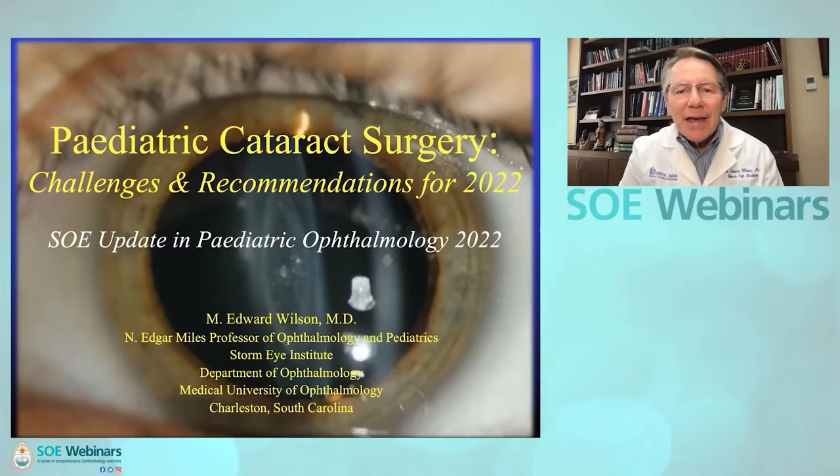My name is Ed Wilson. I want to thank the SOE and Dr. de Faber for inviting me to participate in this session. My topic is Pediatric Cataract Surgery Challenges and Recommendations for 2022.